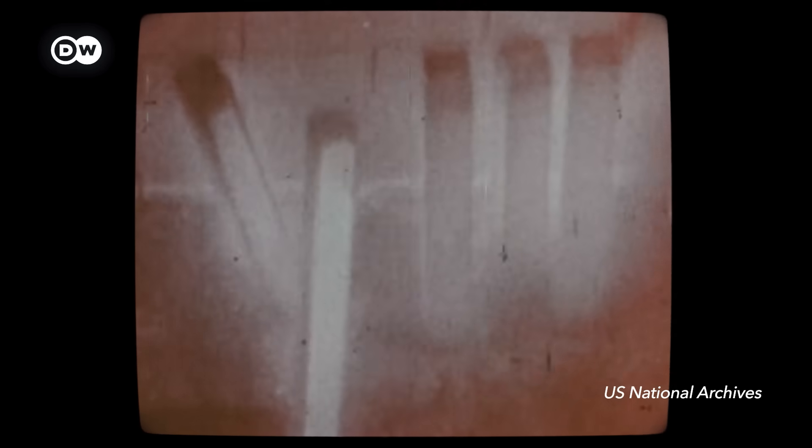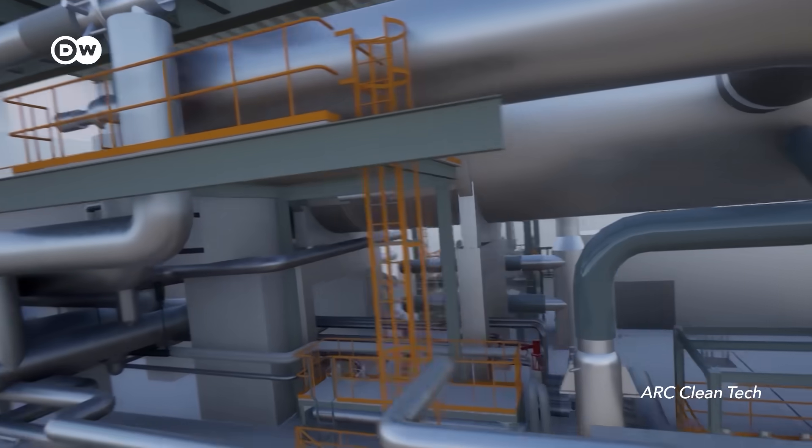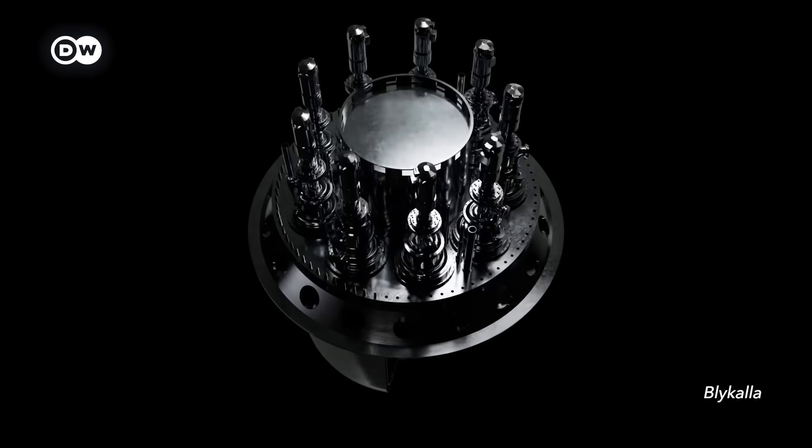Exactly the stuff that we currently just have sitting around because we don't know what to do with it. So why did we give up on this nuclear technology? And can we bring it back?